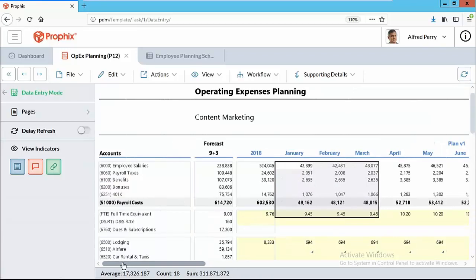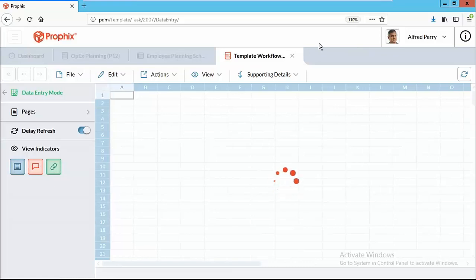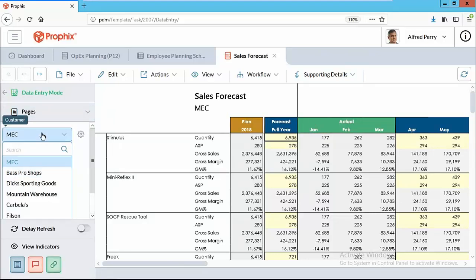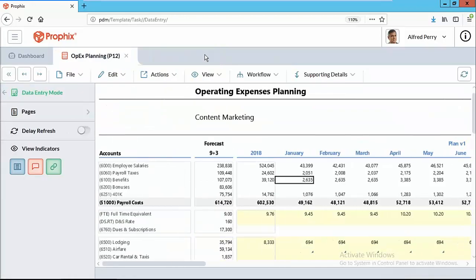Essentially, this allows the organization to plan in the way that matters to them. The same could be done for revenue — you can budget and forecast revenue at the product level, the customer level, allowing your sales organization to use Profix as well. Ultimately, that data comes together and is sent back to finance whenever they need it, eliminating the whole manual consolidation process that often happens.